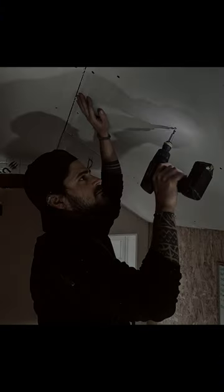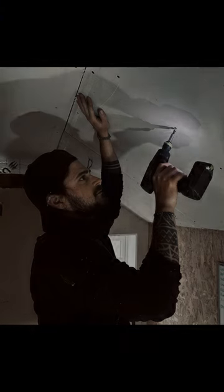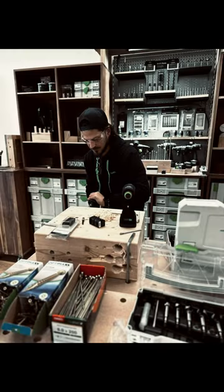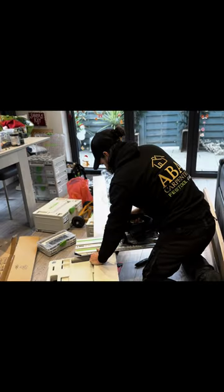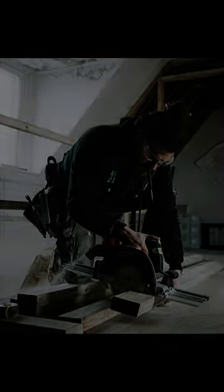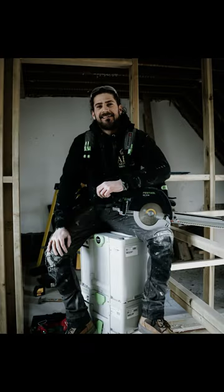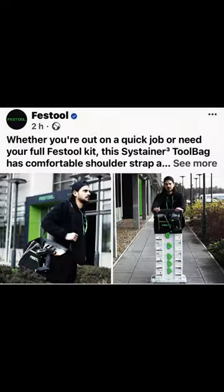And that, dear listener, is the true essence of craftsmanship. With Festool tools in your hands, the world is your canvas, and you are the artist ready to create your masterpiece. So go on — embrace the power of precision, the beauty of efficiency, and the art of creation. Experience the Festool difference today.